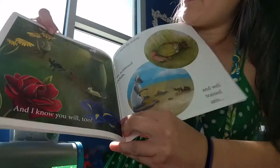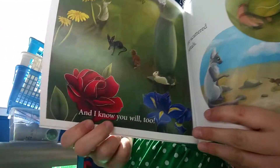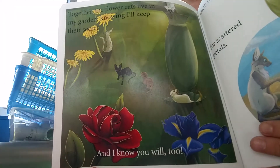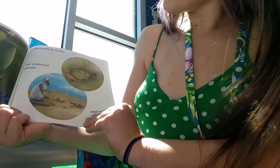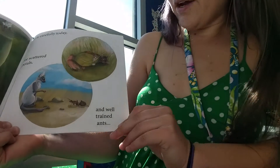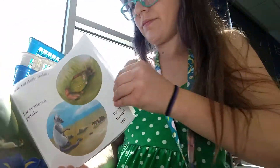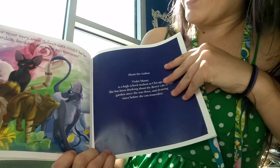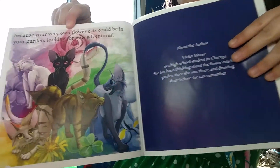Together, the flower cats live in my garden, knowing I will keep their secret. And I know you will, too. Look carefully today for scattered petals and well-trained ants, because your very own flower cats could be in your garden, looking for new adventures.